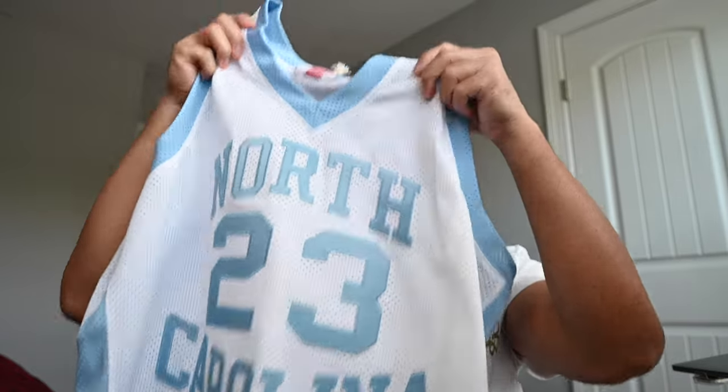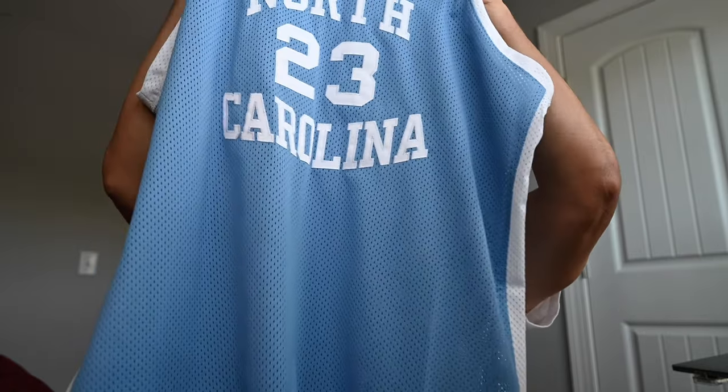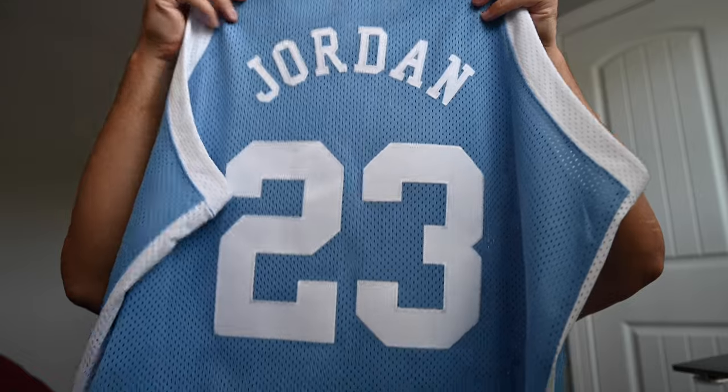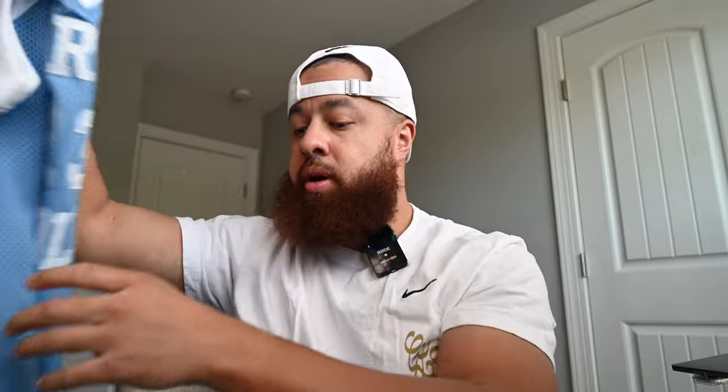As soon as I saw that I had to grab it because I collect Jordan jerseys. I also have this one — the blue version, the Carolina blue version. I like this one a lot too, but this one is a European exclusive, so you can't get this one in the states right now. This one dropped last year and when I saw it I had to grab it as well. I don't know if it's ever going to come to the states, but I just wanted to show it to you really quick since we're talking about the white version.